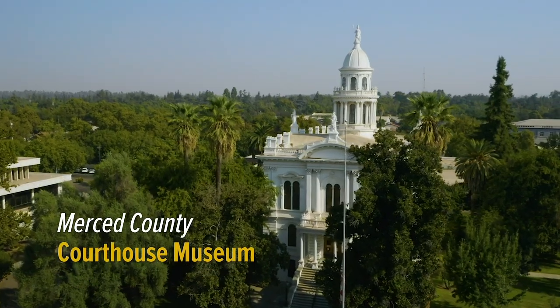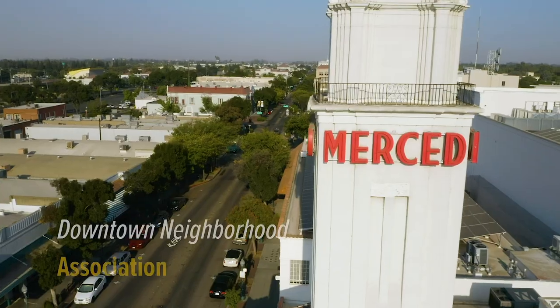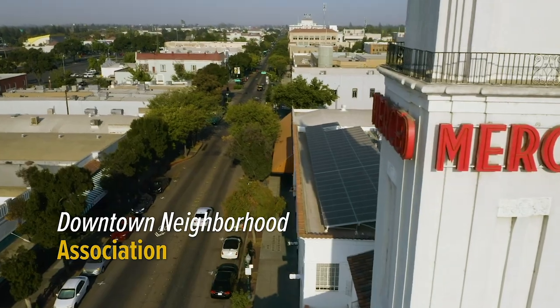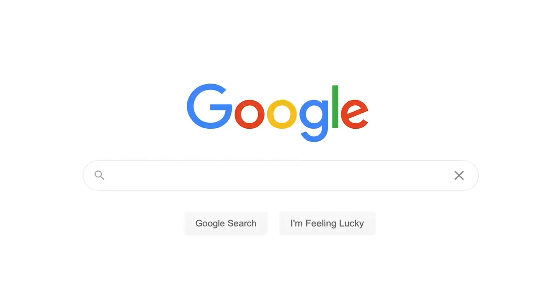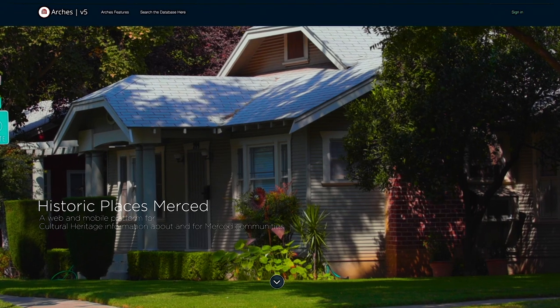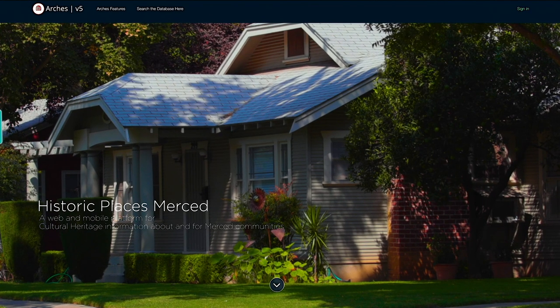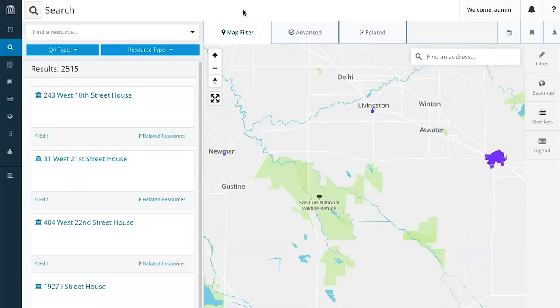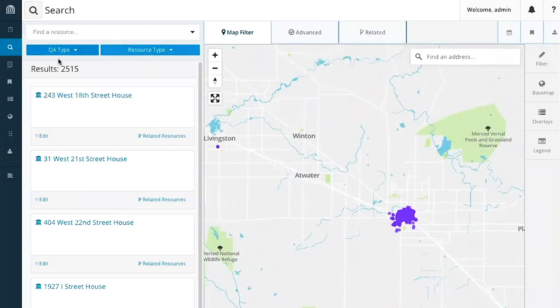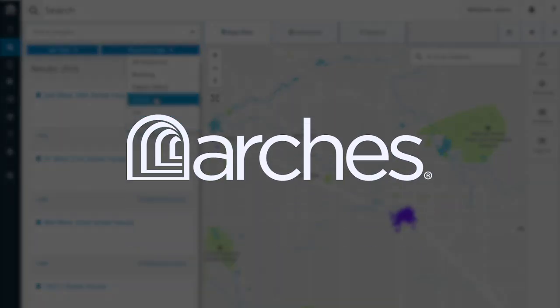The two collaborating groups are the Merced County Courthouse Museum and the Downtown Neighbor Association. Historic Places Merced is a website platform, historicplacesmerced.org. The online access to this inventory is the main outcome for the community—everybody can search and find historical information about buildings downtown. This platform is an implementation of the open-source software Arches, a database specially developed for cultural heritage data by the Getty.